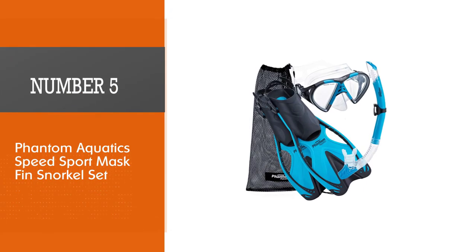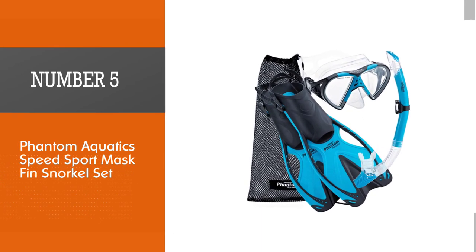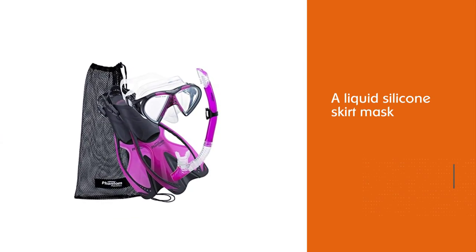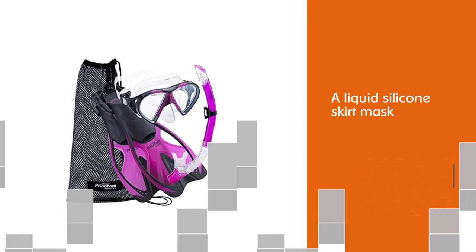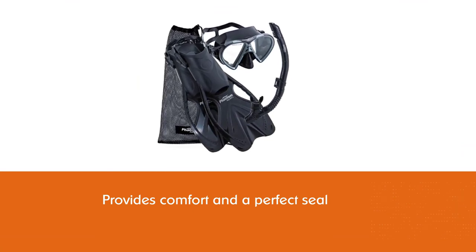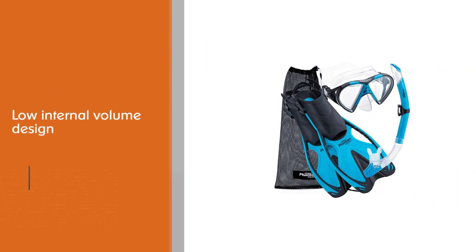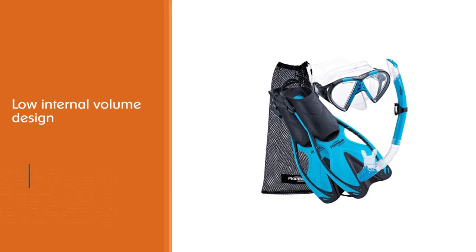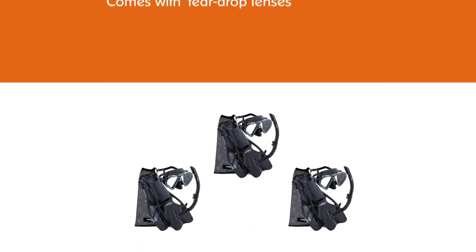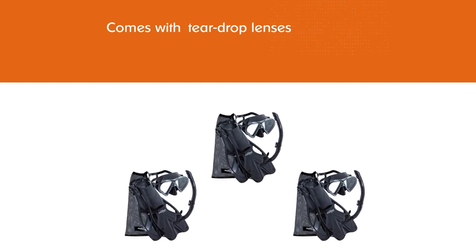Number 5: Phantom Aquatics Speed Sport Mask Fin Snorkel Set. Comfort and functionality are the main features of this set, which consists of a mask, open-heel fins, snorkel, and a practical mesh bag. A liquid-silicone skirt mask provides comfort and a perfect seal. The low internal volume design and teardrop lenses ensure a wide field of view. The open-heel short snorkeling fins are compact yet extremely powerful, with adjustable straps for easy fitting. Soft foot pockets guarantee a blister-free snorkeling experience.